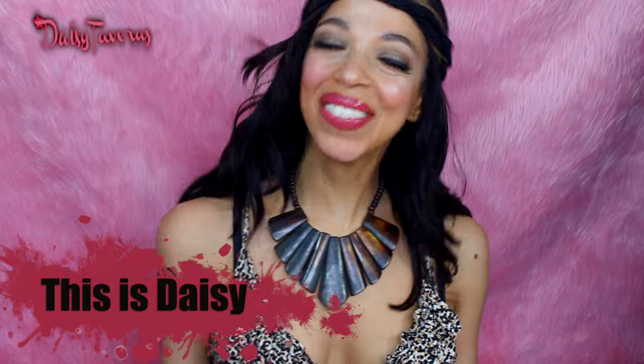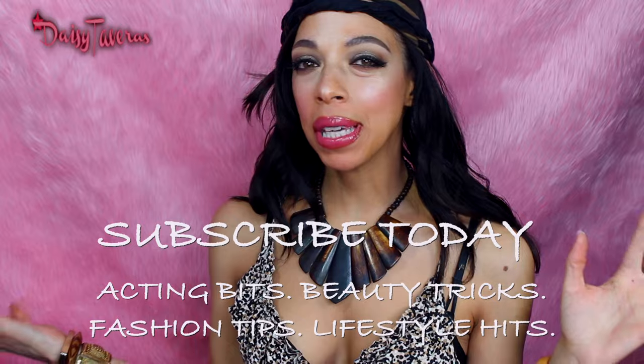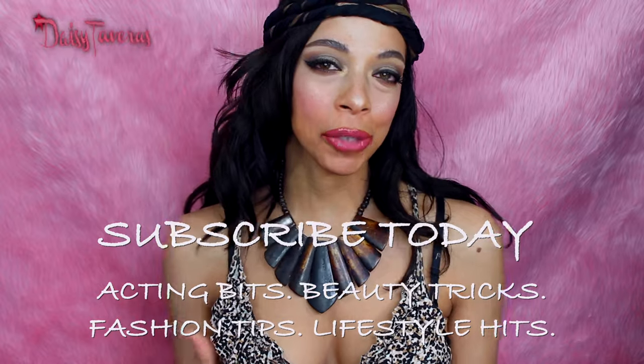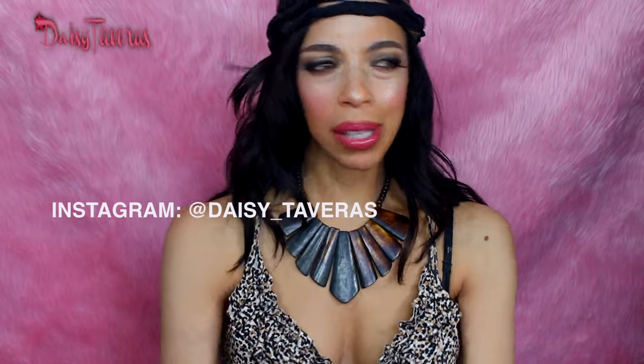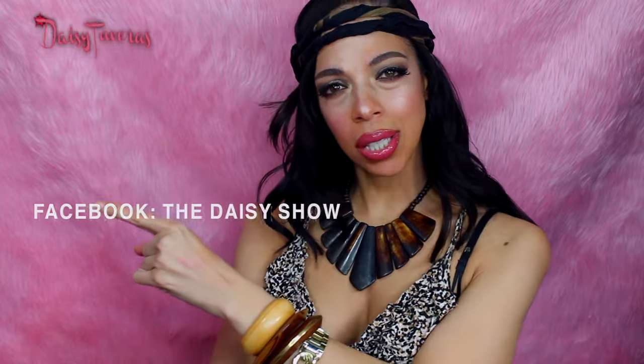Welcome to another episode here on the channel — this is Daisy, of course. We're going to have fun because this is going to be a video about some of my favorite things in a particular color. The color I chose is more into the metallic and reflective range. I have some makeup and a few wardrobe items to talk through — just talk like we're best friends. Let's jump into this video!